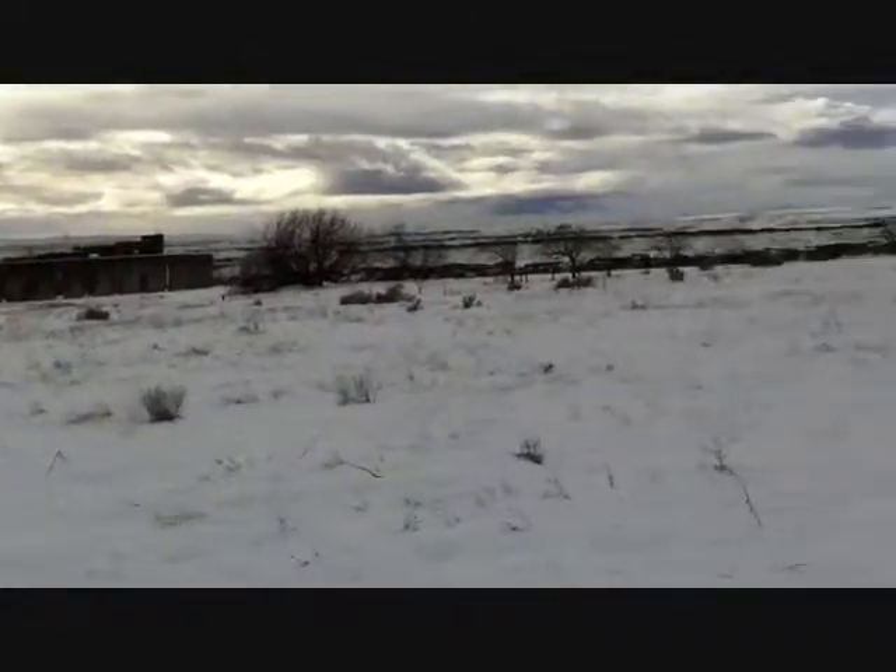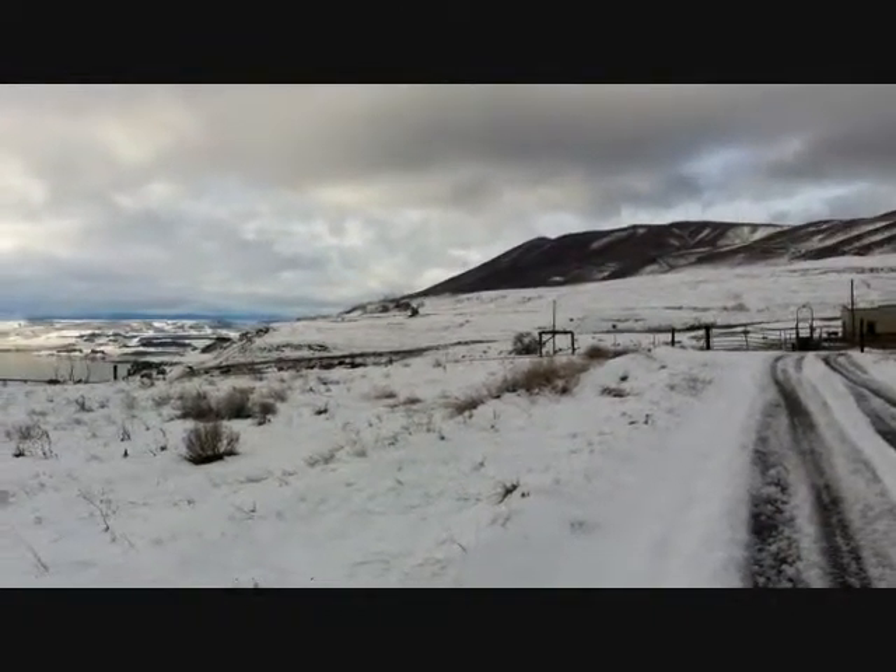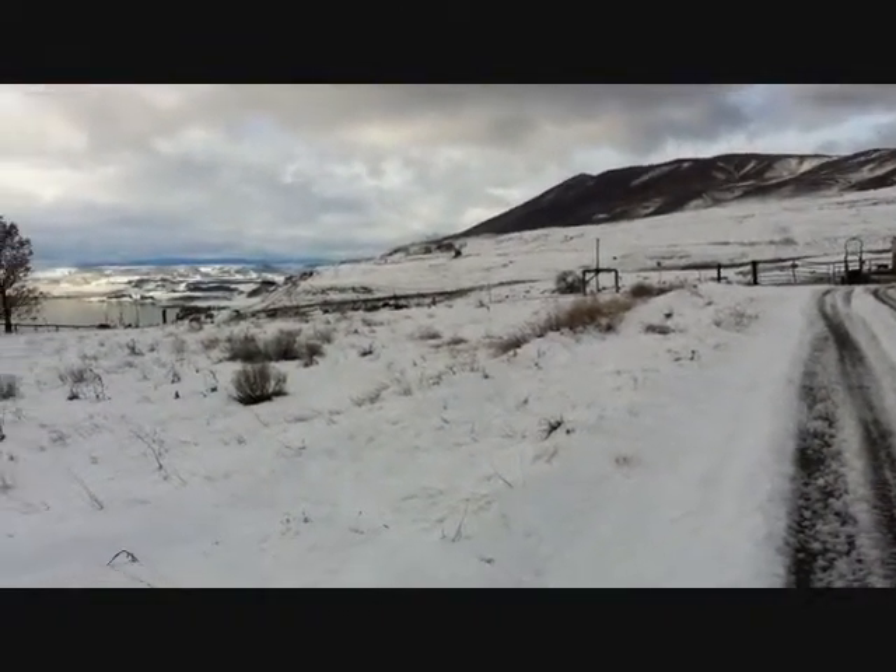I'll go show you Sam Hill's mansion, which is now the Maryhill Museum — it's about three miles to the west. But because of the time of year, the gates are closed, there's snow on the ground, and the museum is closed. I can't even get down to the building without trespassing. Twenty years ago I would have done it — now, not so much.